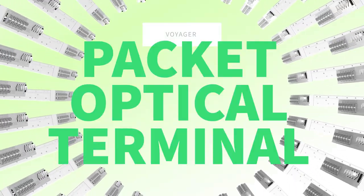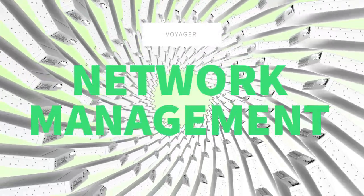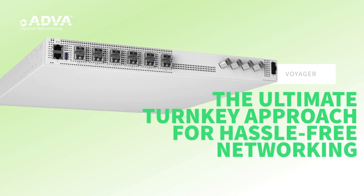Packet optical terminal, open line system, network management, comprehensive services — our packet optical solution is the ultimate turnkey approach for hassle-free networking.